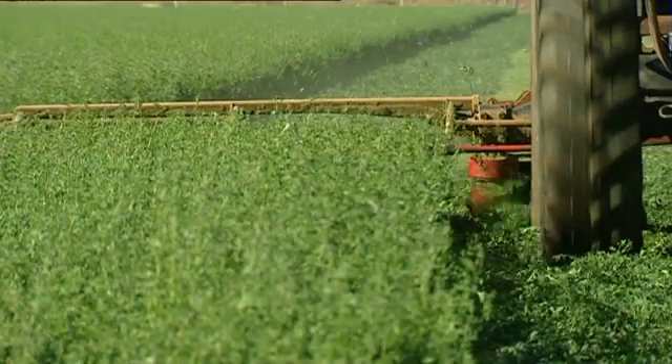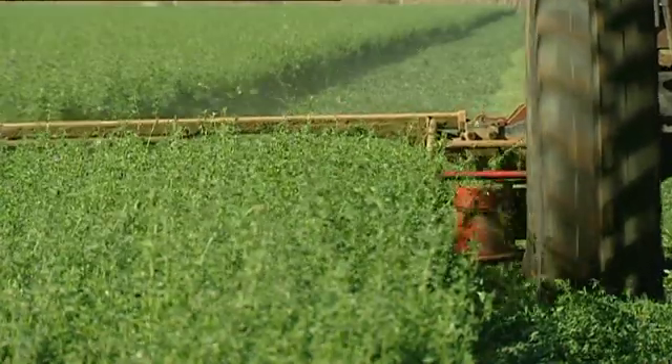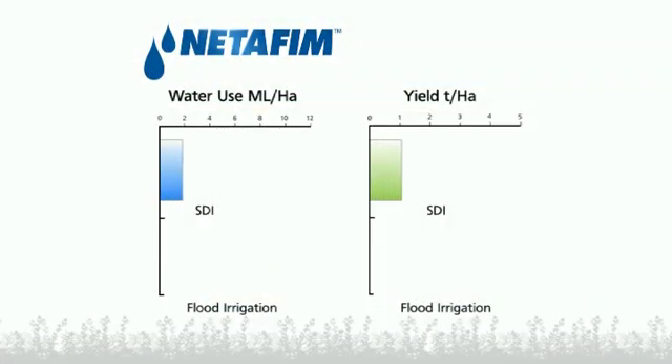We have three properties; this one contains about 320 acres with probably about 250 acres of that under drip irrigation. Water usage is probably somewhere between 5 and 6 megalitres per hectare per year, depending on summer rainfalls. The amount of water we use on flood is around 12 to 14 megalitres per hectare on perennial pasture, whereas on drip we're looking at 6, 7, 8 megalitres — nearly half what we'd use with flood irrigation.